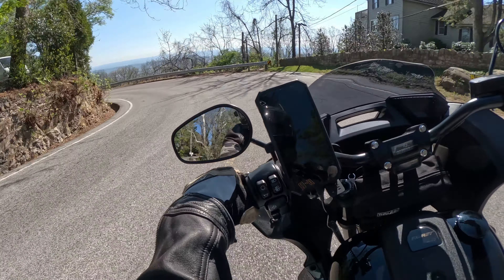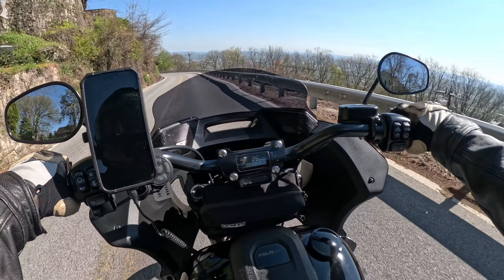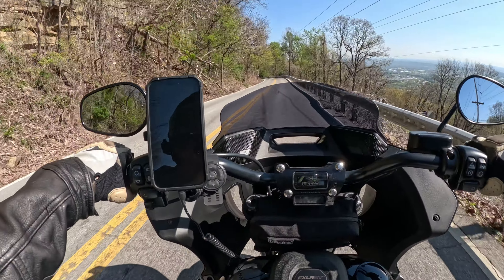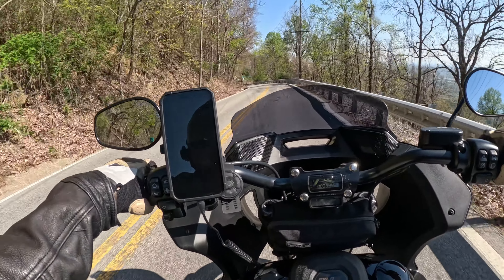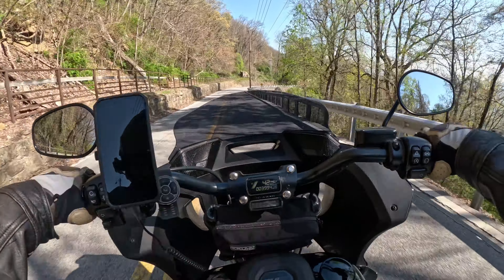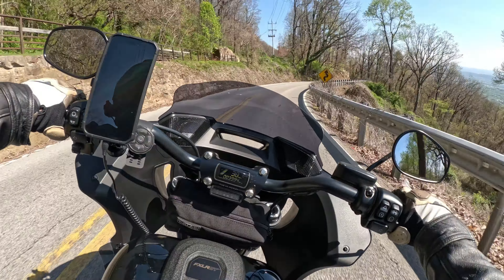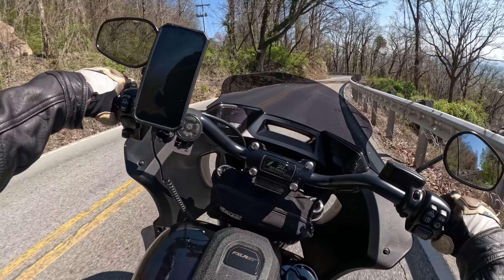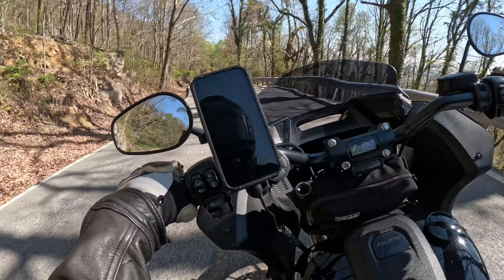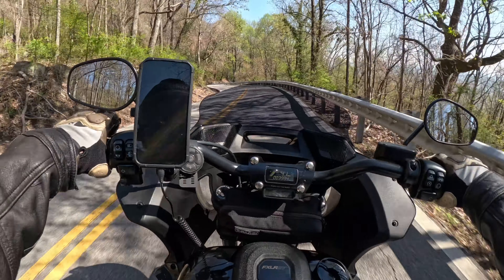I'm going to head down the mountain on the other side of Lookout and enjoy the descent. I haven't been down this way in quite some time. Thank you guys very much for hanging out with me. Ride safe, and I'll see you in the next one.